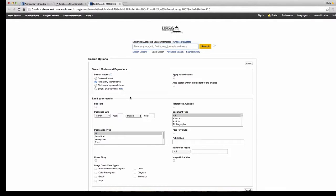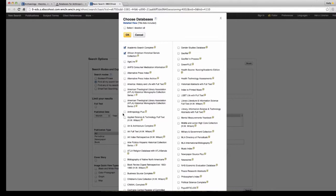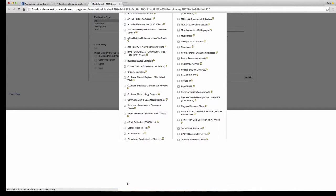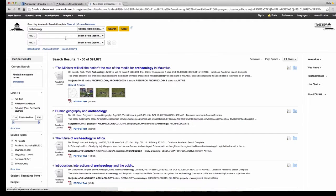A really great example is choosing a database like Academic Search Complete. You can click Choose Databases and select more than one — for example, Academic Search Complete, African American Historical Collections, and Anthropology Plus. Then click Advanced Search, which gives you options to put in more than one keyword search term. When I typed in just 'archaeology,' I got a lot of hits.